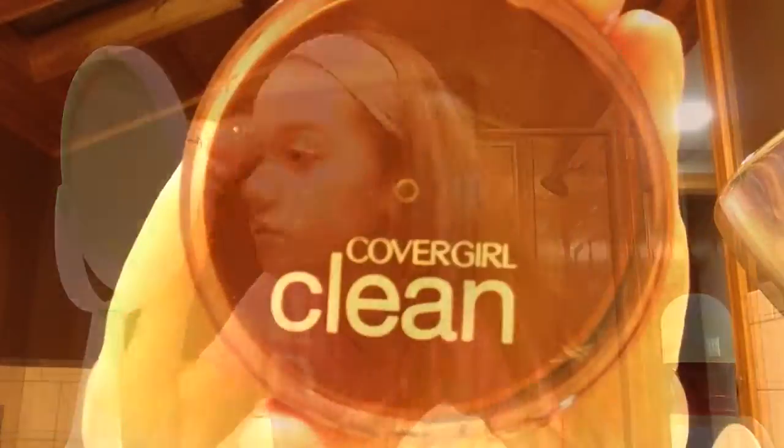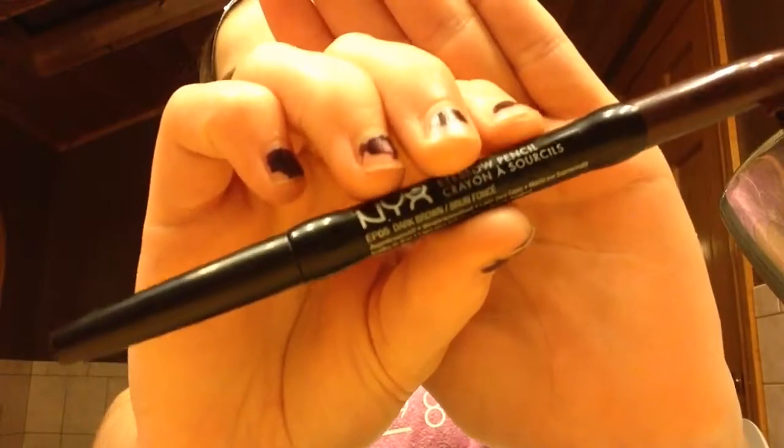I will be using Covergirl Clean Powder. I will use NYX Eyebrow Pencil in the shade Dark Brown.